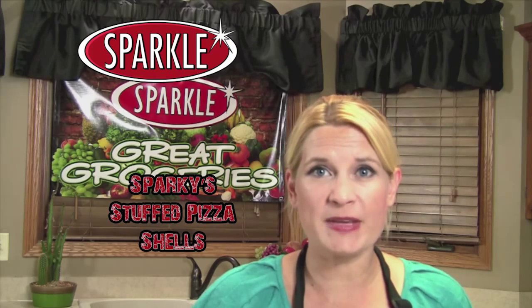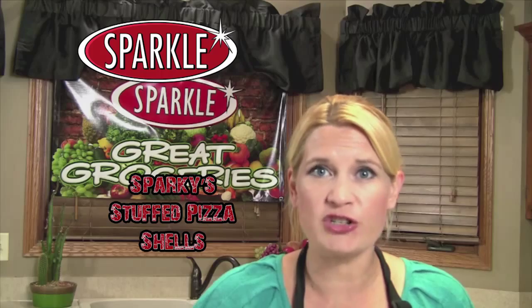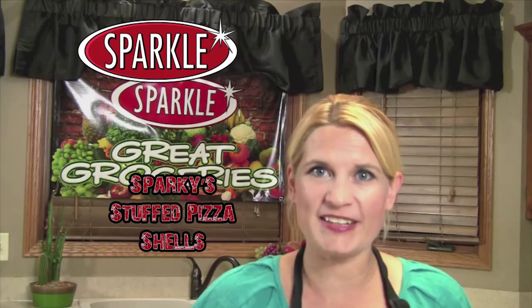Hi, I'm Jen from Todd's Sparkle Market, located in East Liverpool, East Palestine, Chester and New Cumberland, with this week's segment of Great Groceries. Tune in each week for great recipes and money-saving tips from Todd's Sparkle Market. This week we're making Sparky stuffed pizza shells, and you can save big when you shop at Sparkle. Let's get started.